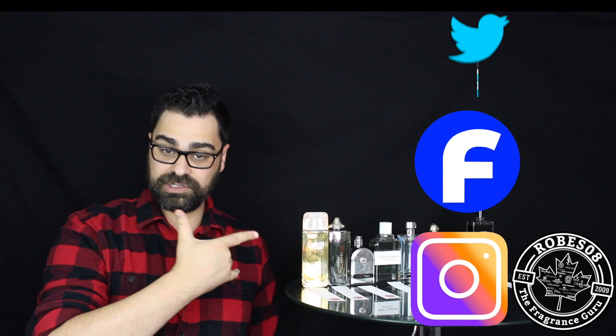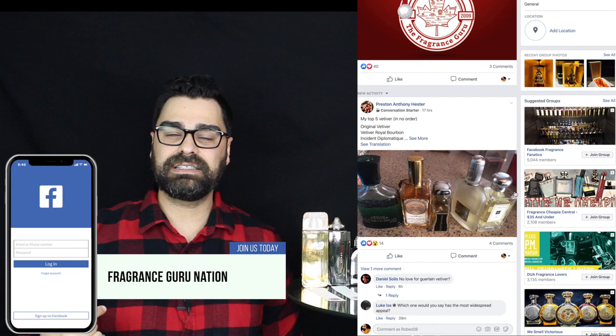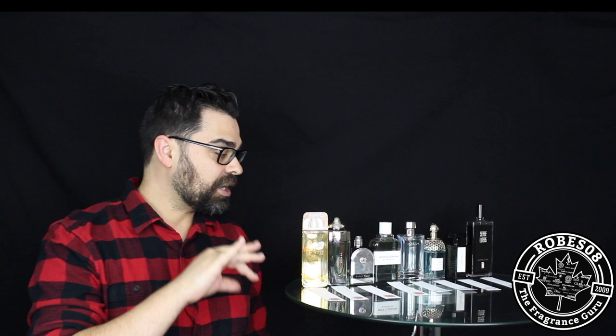I'm also all over social media under Robes08 — keep tabs on me for behind-the-scenes stuff including scent of the day, new purchases, and what I'm working on. This YouTube channel is my hub, but if you follow me on Instagram you'll see what I've been wearing, and on Facebook you'll see what I'm actually working on. I also have a Facebook group called Fragrance Guru Nation that I built, with around 18,000 members now. We talk about new releases, buy, sell, swap, and discover new YouTubers — a great source of information for anyone deep in this hobby.